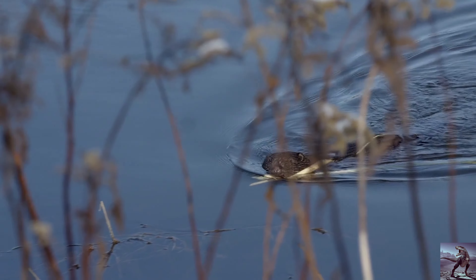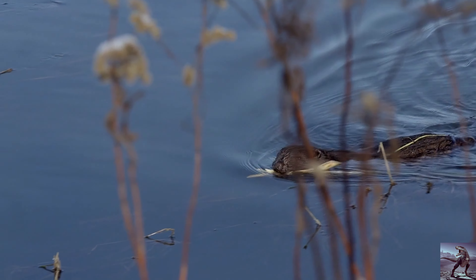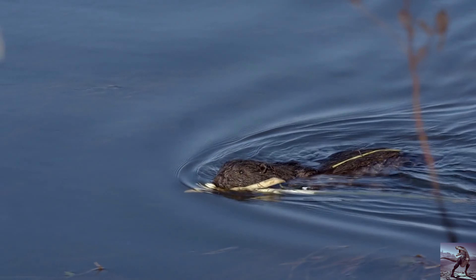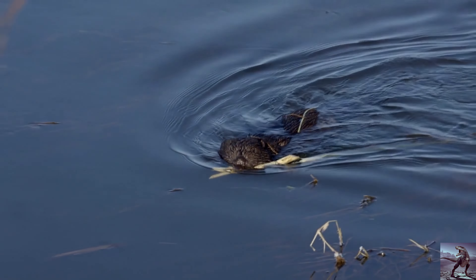It seems that the beavers have suspended construction of their super-dwelling for some time and are expanding two other dams whose size is not as large. Both are flanked by the main facility, and if the beavers work on them with the same diligence as they do now, the dams will merge in a few years to become more than a kilometer-long structure.